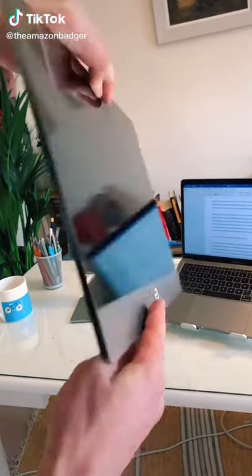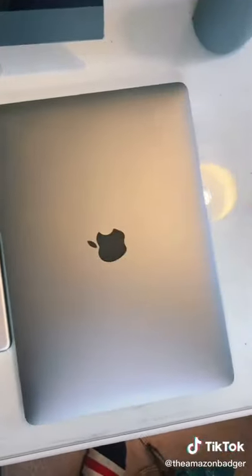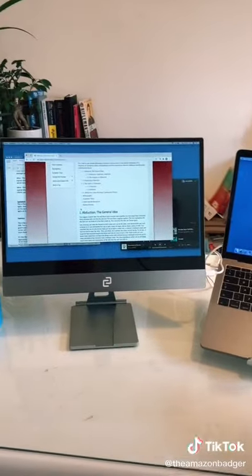This is the world's thinnest portable monitor that can increase productivity by up to 50%. It works with your laptop, tablet or phone — you just connect the device using the cables provided and you're good to go.